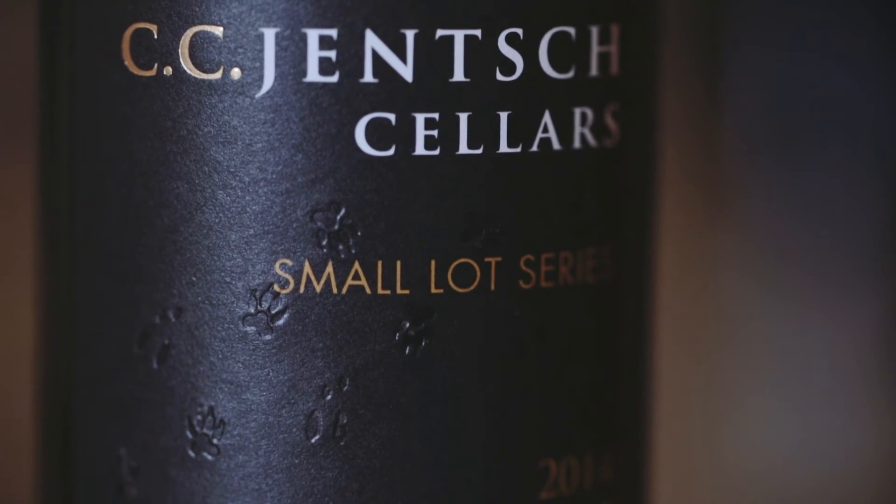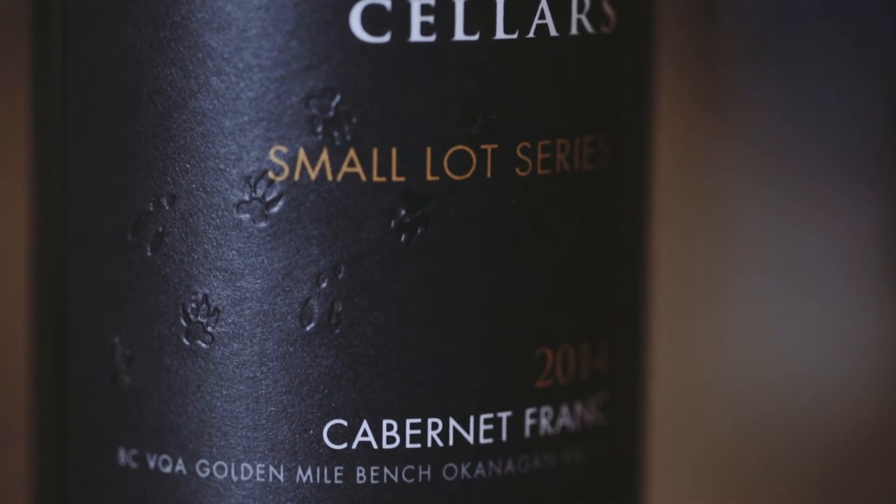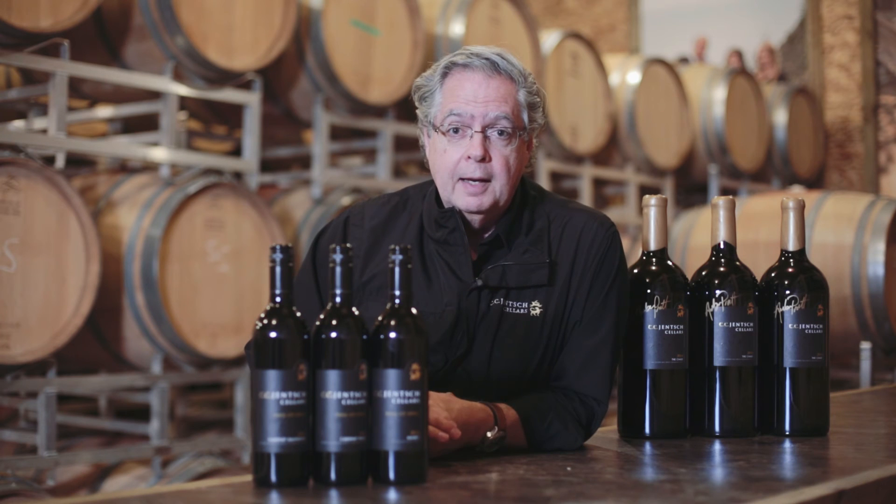Our small lot series reds are made in small volumes — in the case of our Malbec, most recently it was 84 cases, and in the case of our Cabernet Franc and Cabernet Sauvignon, these wines were around 150 cases. So if you are fans of small lot wines and enjoy these varietals, we recommend that you look for these early in the release season and hopefully you'll be able to pick up a couple of bottles of those.